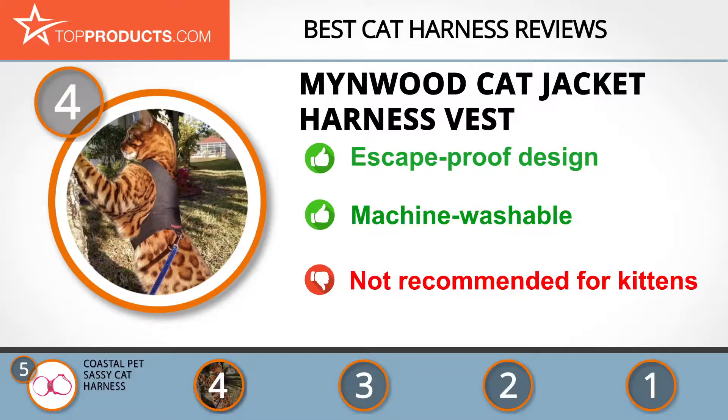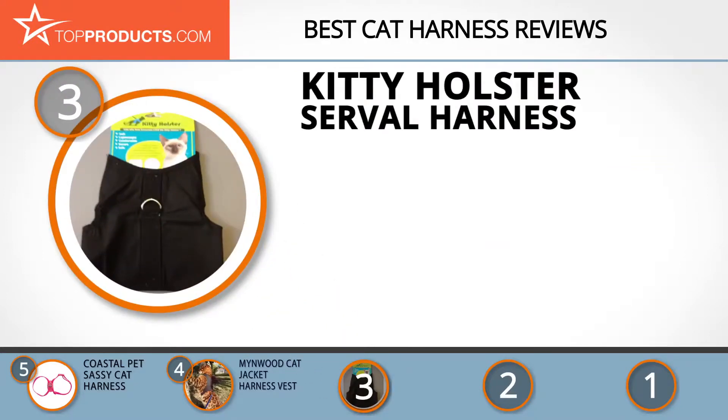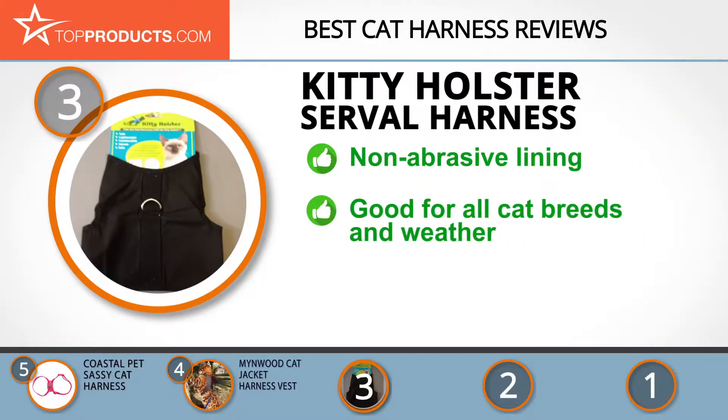The next product on our list was chosen because it is a great choice for people looking for a cat harness with lots of bells and whistles. At number three we have the Kitty Holster Serval Harness. Kitty Holster is a brand associated with Crazy Cave Farm Pet and Polstery LLC, and it focuses on manufacturing quality holsters for felines.